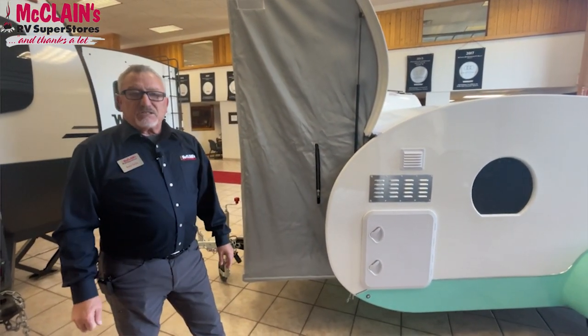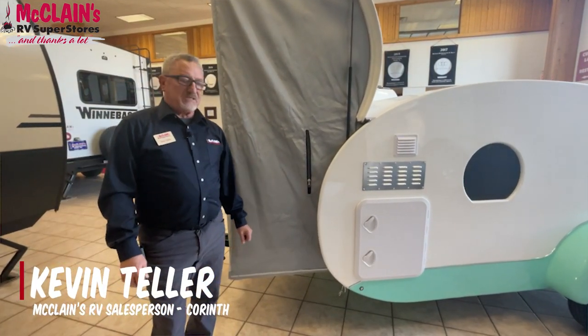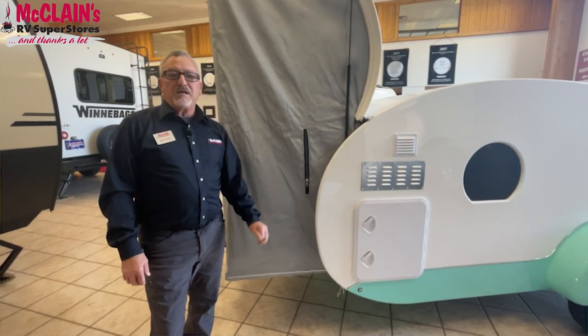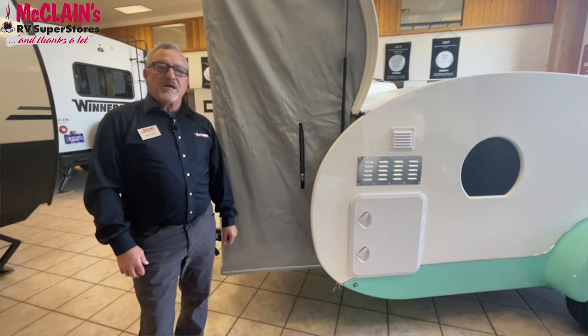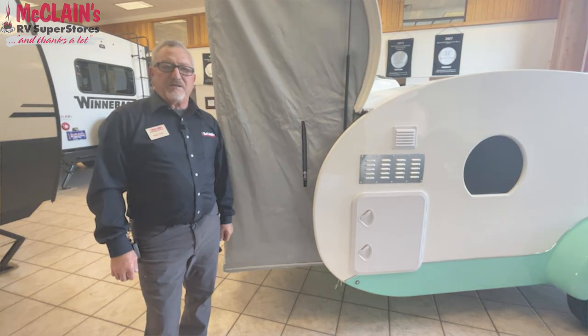Come down and see us — we're here at McLean's in Corinth. Once again, this is Kevin Teller. I was excited to be able to show you the new B-Way product we're featuring here. We're the only retail facility in North America that has this new product available, and we have several of them here to show you. We look forward to meeting you.